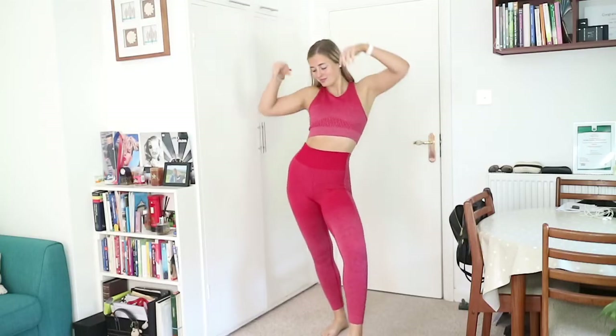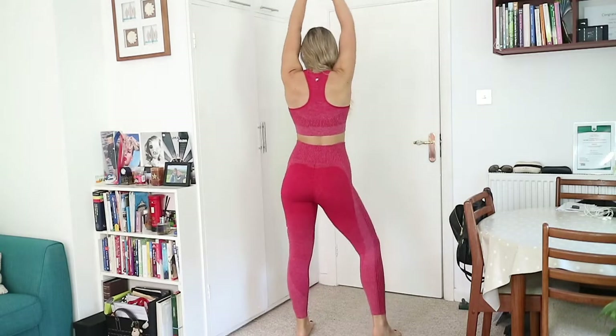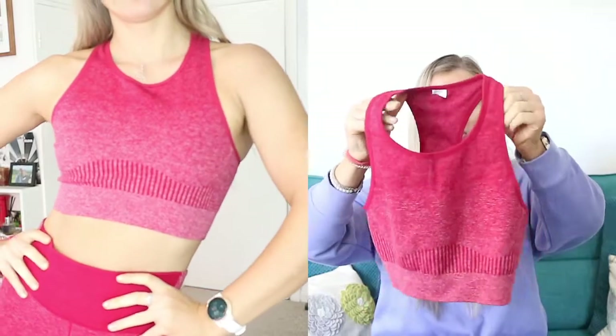I'm actually wearing one of the Fabletics outfits in this video — this hoodie is so comfy now that we're getting into the winter months. We're going to get straight into the looks. The first outfit I love is the Ombre Seamless Low-Impact Sports Bra in Soft Shell/Dark Sweet Cherry and the Ombre Seamless Ultra High-Waisted Legging also in Soft Shell/Dark Sweet Cherry — both in a medium.